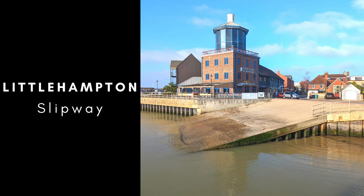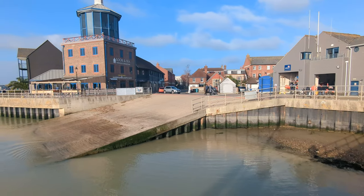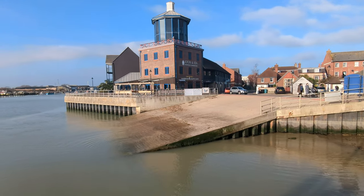Welcome back to South East Fishing, everybody. This is the fourth episode of where to launch your boat. We're heading down to the Little Hampton Slipway, which is opposite the Isle and Eli launch spot.